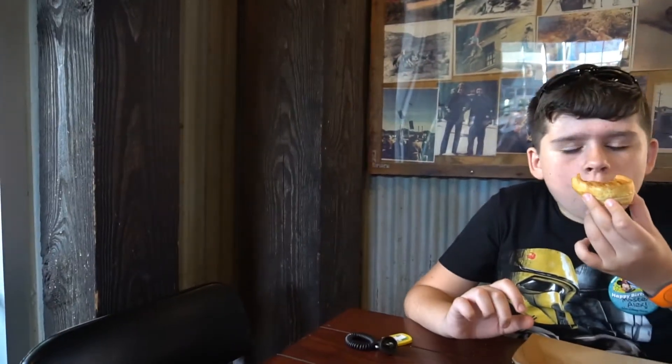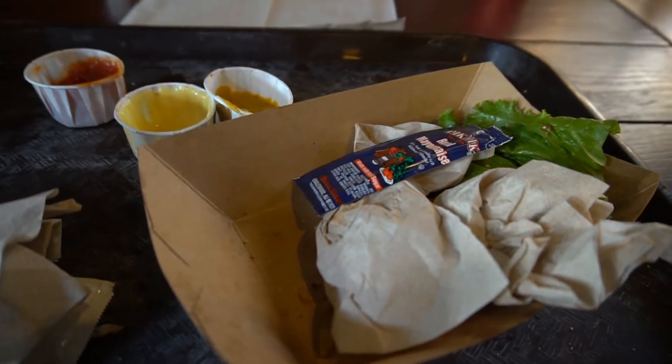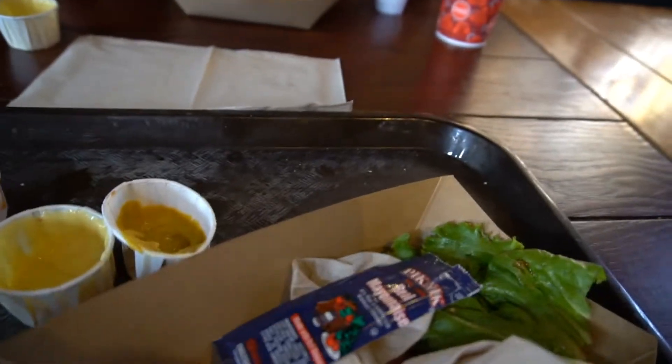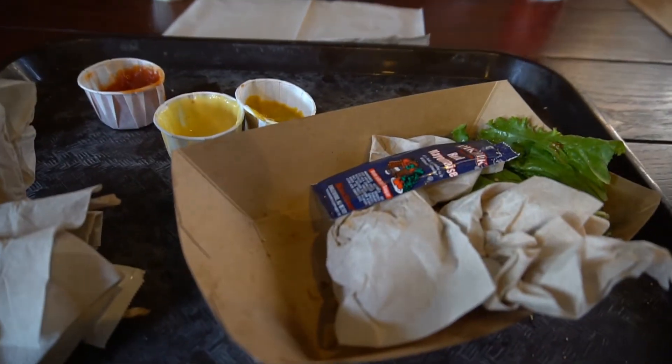One thing that doesn't come into play as of yet is the annual pass holder discount. Hopefully someday soon they'll incorporate that as well. But it was fun to try it out. Anyways, that was that. And as we're leaving, I'll try to show you the menu a little bit closer if I get a chance.